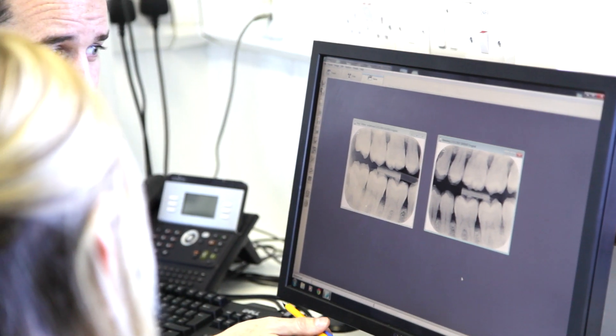We regularly attend dental training courses both in Ireland and internationally so we can provide these more advanced treatment options for our patients. We only use internationally recognised implant systems, accredited dental laboratories and suppliers. We have also invested in our practice to ensure we have the most up-to-date and modern dental equipment.